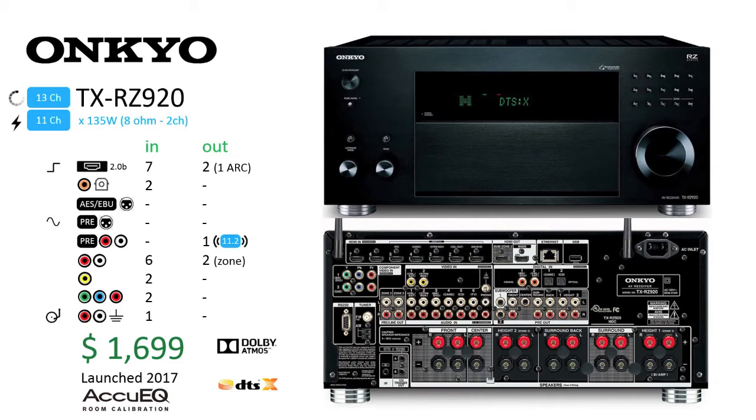The Onkyo TXRZ920, launched in 2017, is a year newer than Onkyo's flagship, the TXRZ3100. With the TXRZ920, the 5.1 analog inputs are removed, which could be an issue if you want to have an analog outputting multi-channel source. Removed also is component video output seen in the flagship model. Selling for $1,699, the TXRZ920 supports the same AccuEQ room correction along with Dolby Atmos and DTS-X formats.